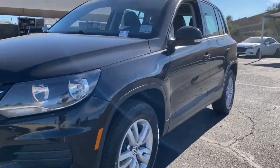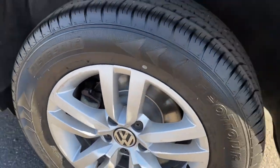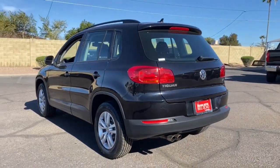Get acquainted with the 2017 Volkswagen Tiguan. With less than 80,000 miles on the odometer, this vehicle provides excellent value.